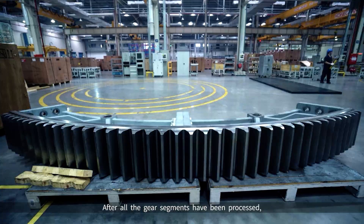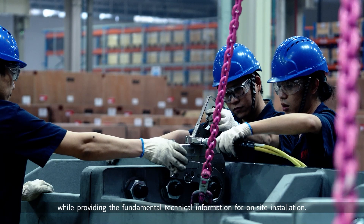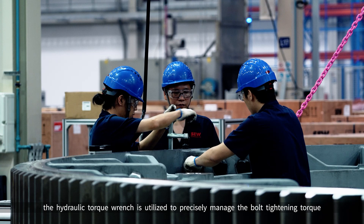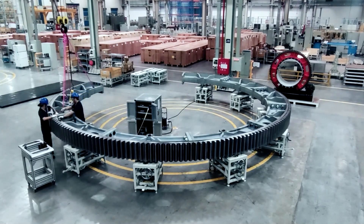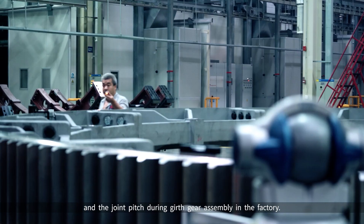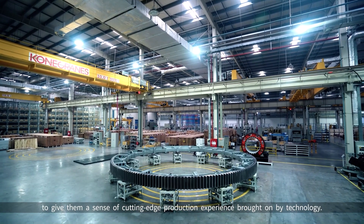After all the gear segments have been processed, they will be assembled and measured in the factory assembly area, which ensures the accuracy of the overall size while providing fundamental technical information for on-site installation. To verify that the joint location satisfies the design strength requirements and that the bolt pre-tightening force is sufficient, the hydraulic torque wrench is utilized to precisely manage the bolt tightening torque during assembly. To assure seamless meshing and no impact at the joint, inspectors will measure the cross-rod distance of the girth gear and the joint pitch during girth gear assembly in the factory. All these strict inspections aim to provide customers better girth gears and a cutting-edge production experience brought on by technology.